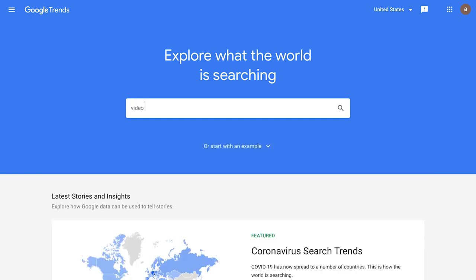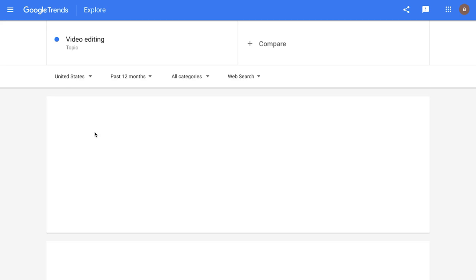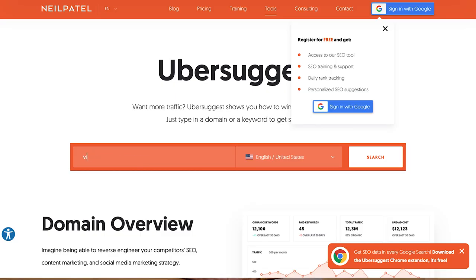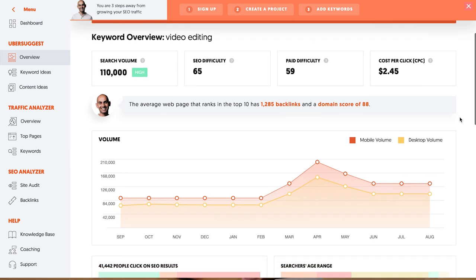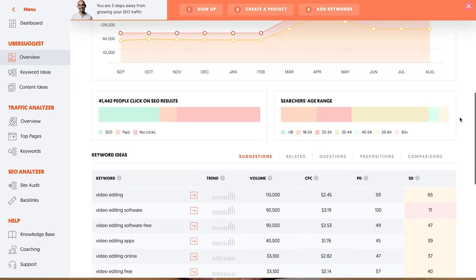Start by searching your topic on Google Trends — this will give you insight into whether your topic is increasing in interest or declining. Next, head over to Ubersuggest and type in your topic. This will give you good insight into how many people are searching for the term, what the age range is of the searchers, and also how much competition there is in the space.